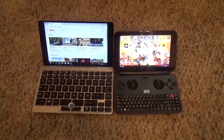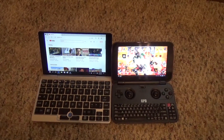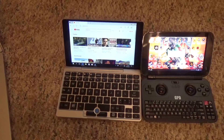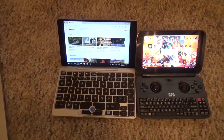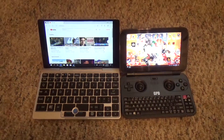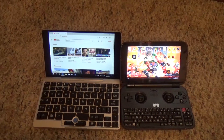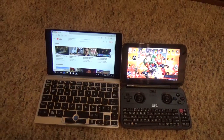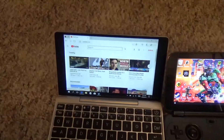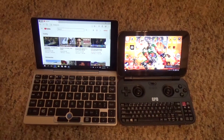Looking at them both, you can see there's a definite size difference. The screen on the Win is 5.5 inches running 1280 by 720, and the GPD Pocket has a 7-inch 1920 by 1080 resolution screen. Both of them have really good color — very bright, very vibrant. The touchscreen on both of them works well and I haven't had any problems with it. There are some things though: I have a much harder time reading the Win's screen than the Pocket's screen, and that to me is a really big deal because I'm over 40 and my eyes are going.